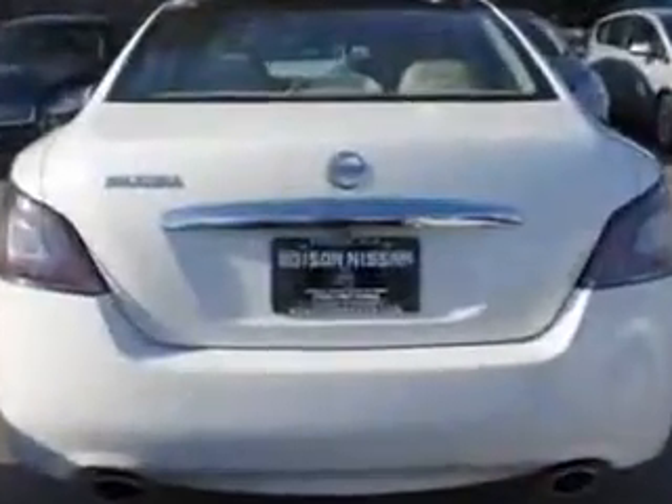Enjoy an impressive 26 miles to the gallon on this great car with features like HomeLink system, leather upholstery, alloy wheels, moonroof, steering wheel radio controls, and much more. Enjoy the drive and have peace of mind in this 2012 Nissan Maxima. See us at Edison Nissan today.